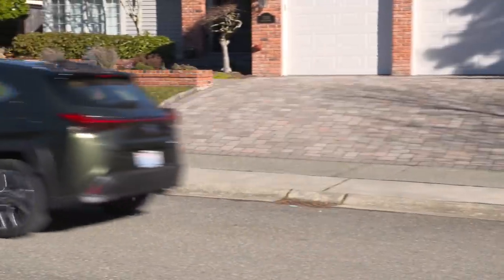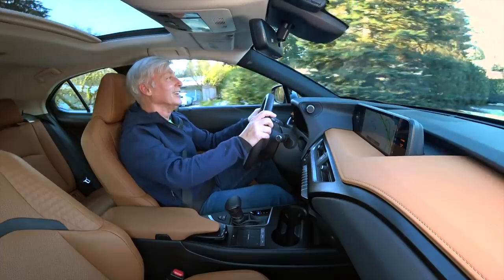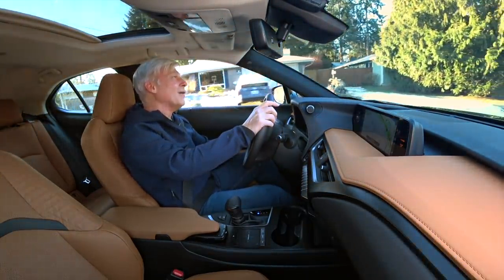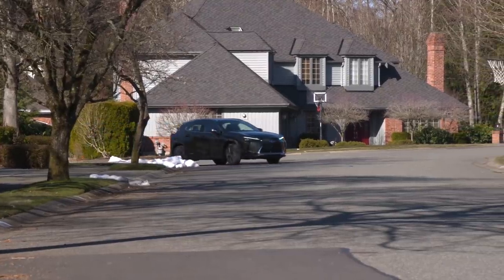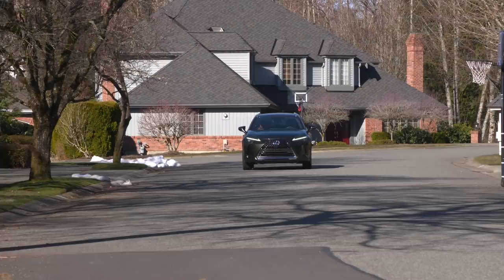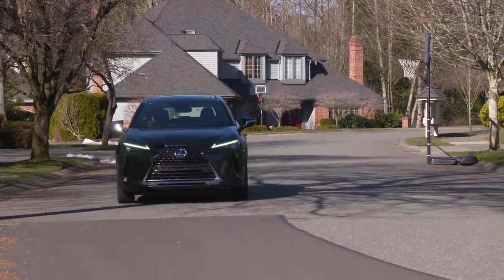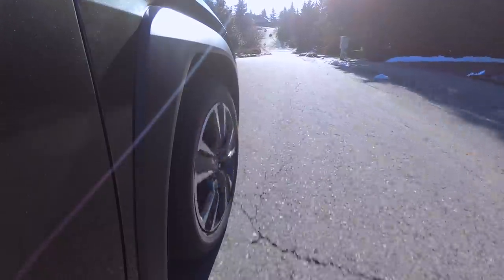This being a Lexus, you would expect it to be comfortable and quiet — and it is in situations like this. Out on the highway, there's more road noise than I would have thought. Above 50 miles an hour, there's some wind noise from the front pillars. None of this is a deal breaker — just understand it's not as hushed as an LS sedan. The F-Sport model gets a firmer ride, so make sure to test drive both setups.